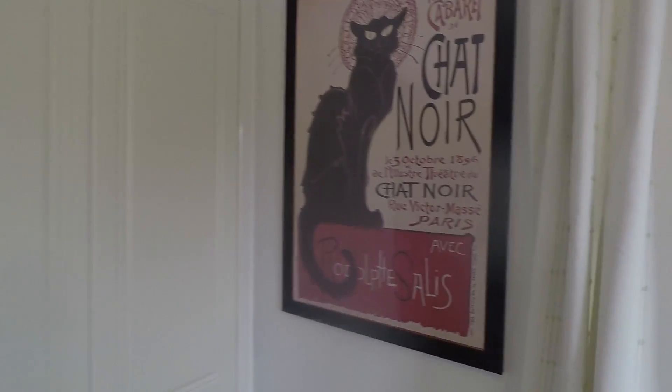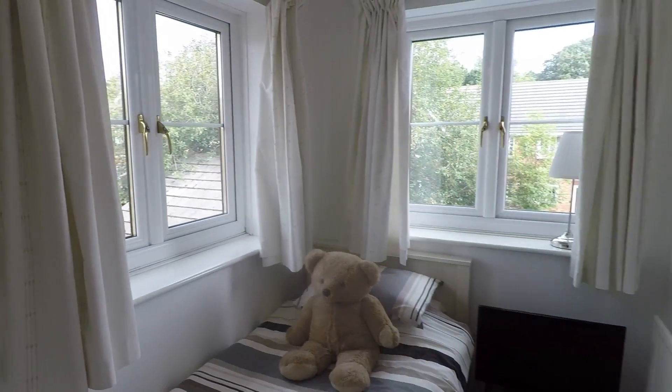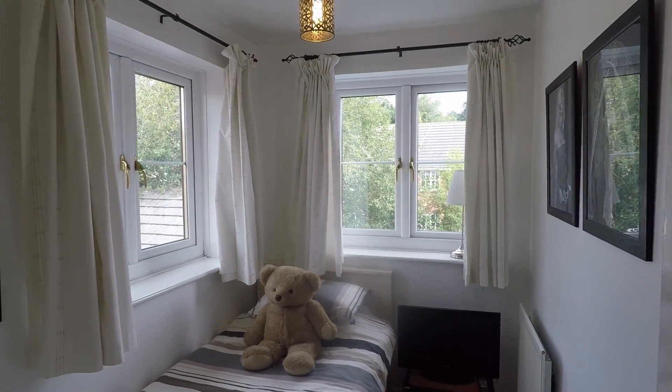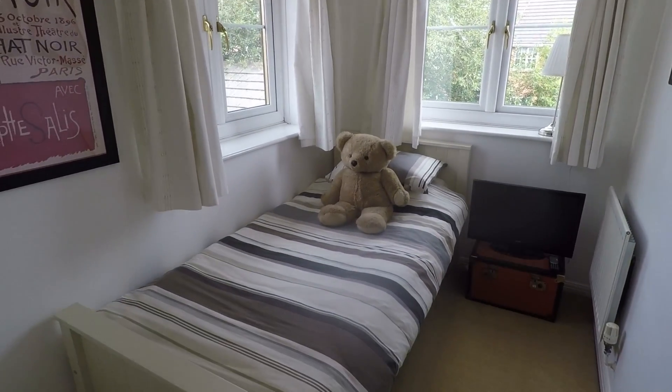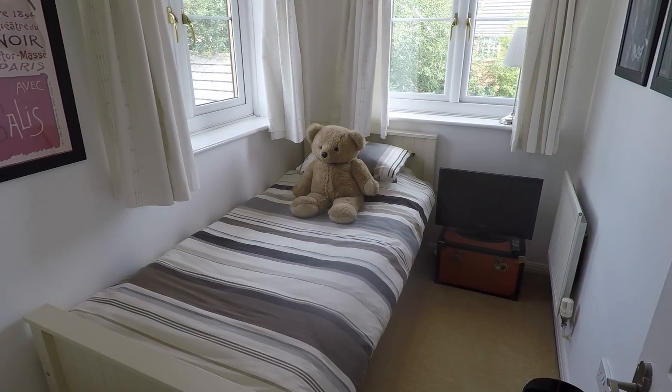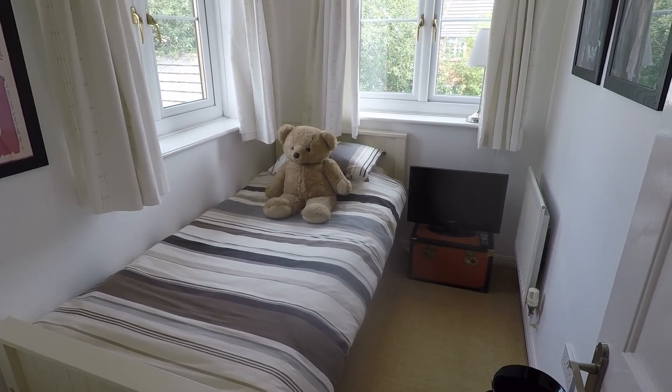There are two windows in here so it is a nice bright room. That concludes our tour for this property on Castle Cork Drive in Newport. If you have any questions or if you're interested in viewing the property, please just give the team a call — we'd be happy to help you further. Thanks for watching, bye.